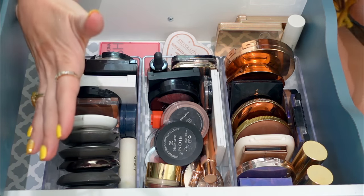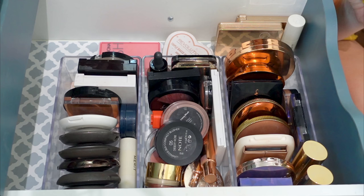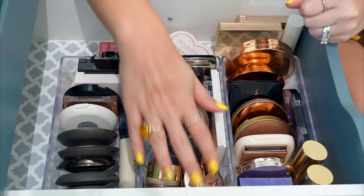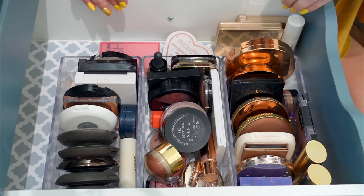I think we have all the face palettes out of the way — hot diggity dang, I did not think we would get through them that quickly. I'm being ruthless today. Now this is where it might get a little harder. We have highlighters, blushes, bronzers, and there's more on the outskirts over here.